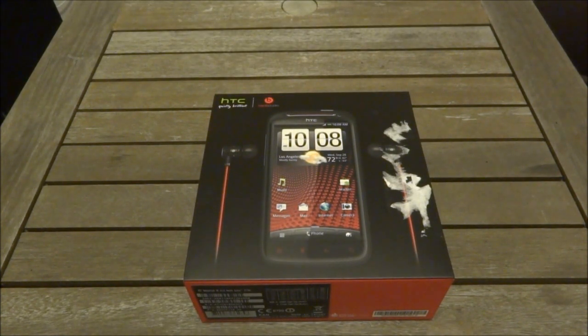Hey guys, Matt from Monster Tech. In front of us today we've got the Sensation XE — this is the smaller in terms of size brother to the Sensation XL, but in terms of speed this is the big brother to the Sensation XL.